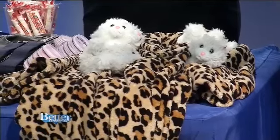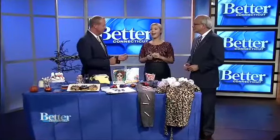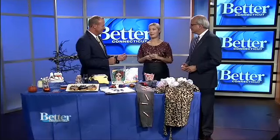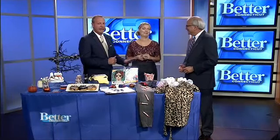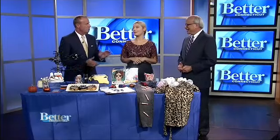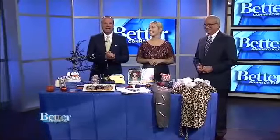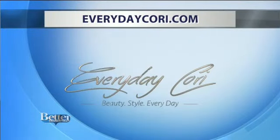My son is going to be Lego Batman, my daughter is going to be an angel, and my oldest son wants to be It. No, no — It is banned, he's not going to be It. We so appreciate you coming in. For other great ideas inspired by mom, including fashion and beauty tips, you can follow Corey's blog at EverydayCorey.com. Thank you again.